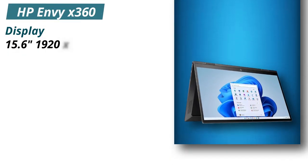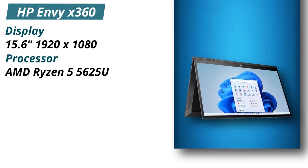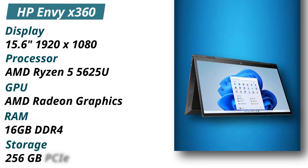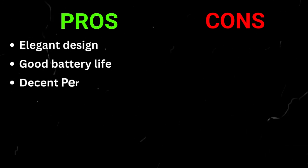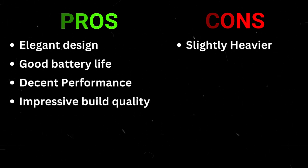Specifications — Display: 15.6 inches, 1920x1080. Processor: AMD Ryzen 5 5625U. GPU: AMD Radeon Graphics. RAM: 16GB DDR4. Storage: 256GB PCIe NVMe SSD. Pros: Elegant design, good battery life, decent performance, impressive build quality. Cons: Slightly heavier.